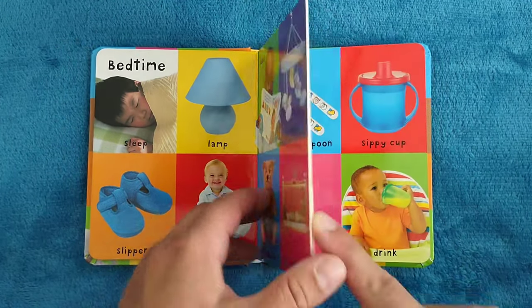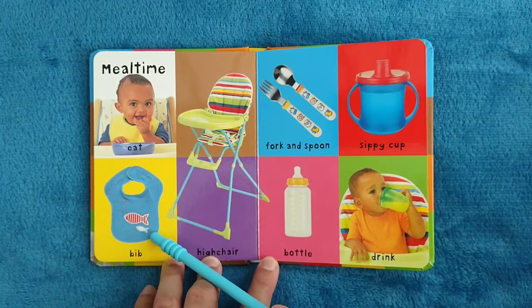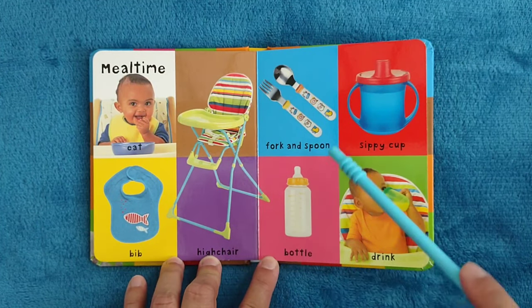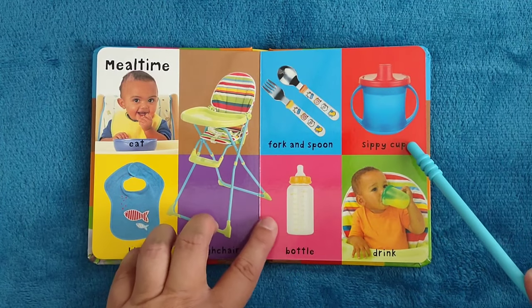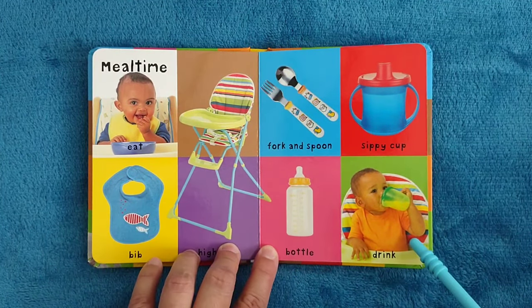Meal time. Eat, bib, high chair, fork and spoon, sippy cup, bottle, drink.